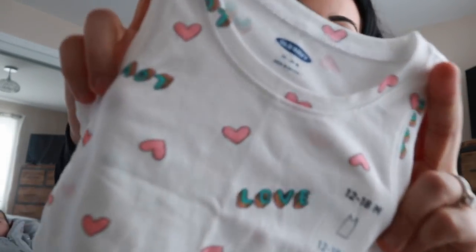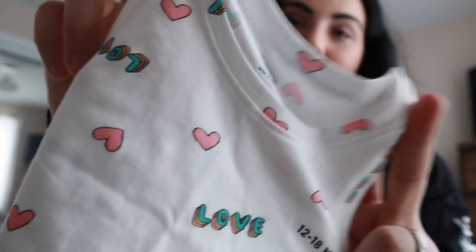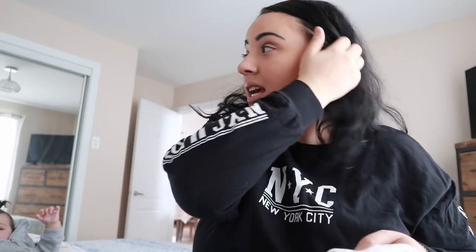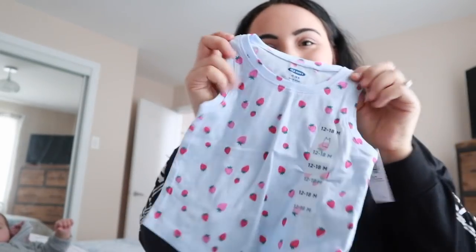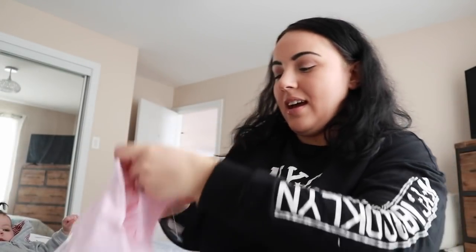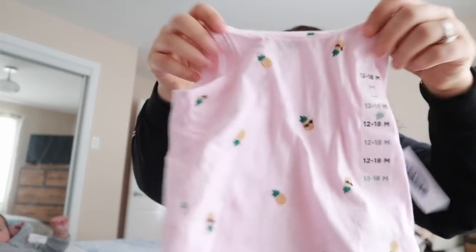This one just says 'love' with some hearts and writing on it. I got 12 to 18 months — she's between sizes at 22 to 27 pounds, and last time we weighed her a month ago she was almost 18 pounds, so I think it'll be perfect for the summer months. I also got a strawberry one and a pineapple one — both super sweet.